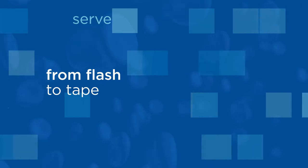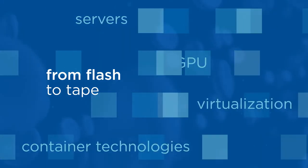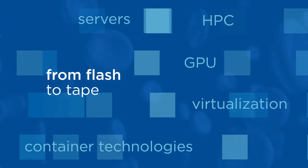Media from flash to tape is orchestrated with servers, virtualization, container technologies, GPU and HPC.